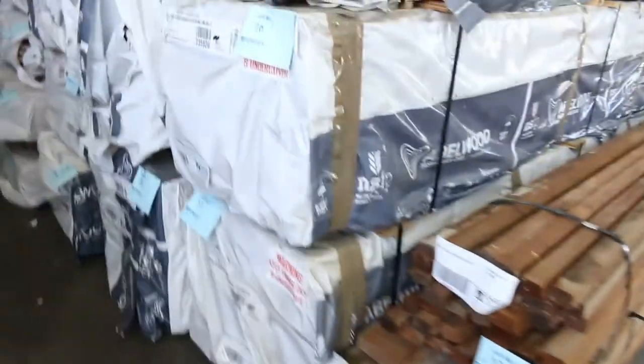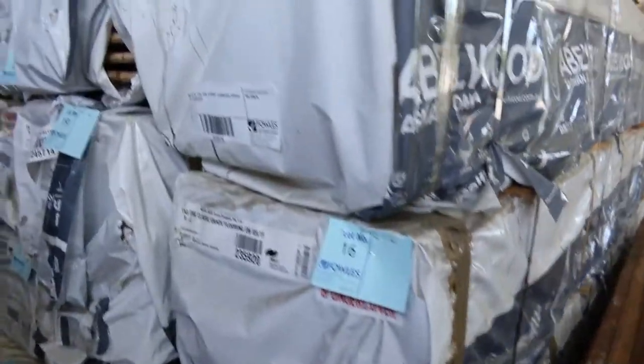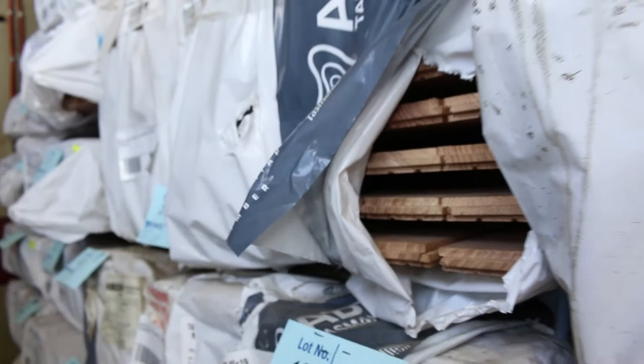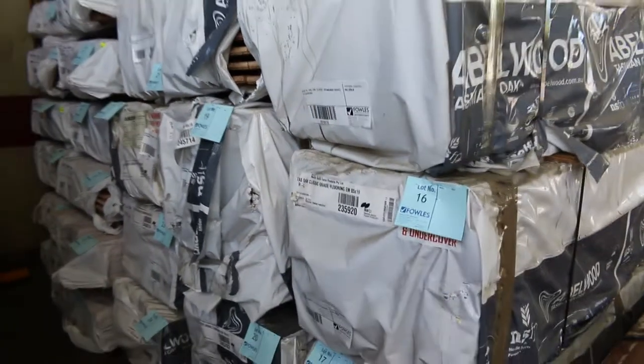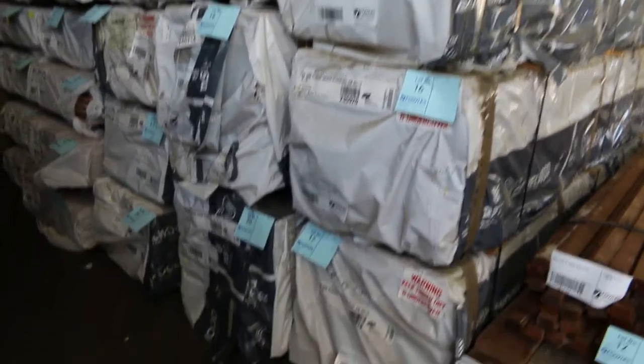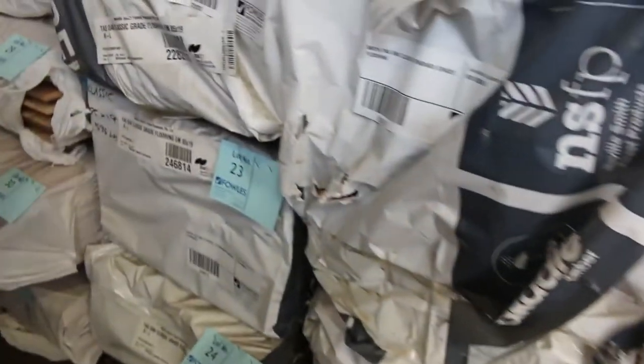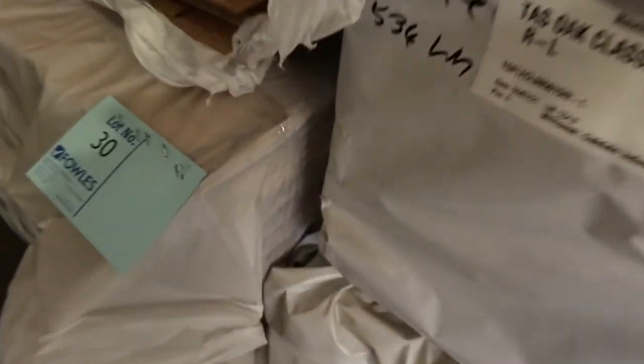After that we make our way into a bit of standard grade Tassie Oak, 85 by 19. End-match Tassie Oak flooring in an 85 by 19 there, guys. About 10 or 11 packs there roughly - standard grade flooring. Not often you get quality stuff like that come through the auction. If you're up for a decent floor, have a crack at that one.